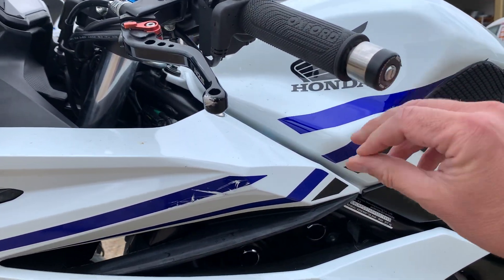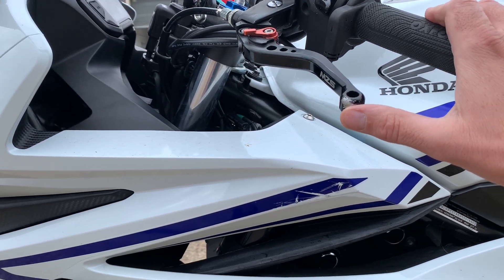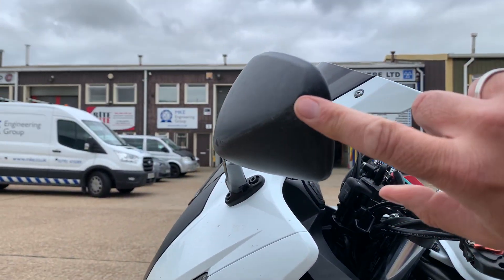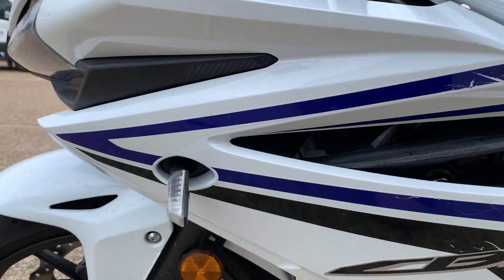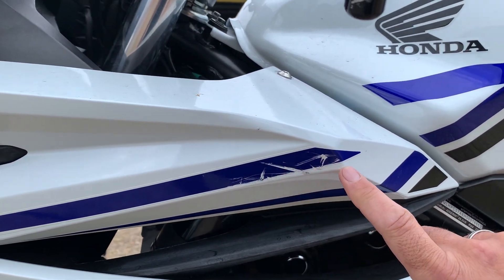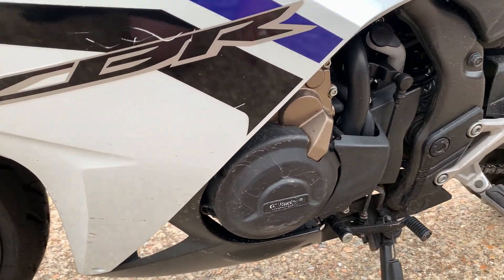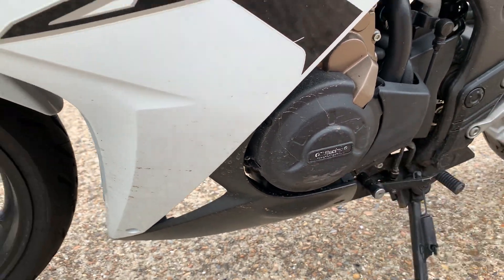Again on this side, we've got a scuff on the bar end slider, a scuff on the clutch lever, and a scuff on the mirror. It's pretty similar to the other side, though this is a little bit worse — the scratches are a little bit heavier. But again, the stickers have taken most of it. And this engine cover has got a scuff on it too.